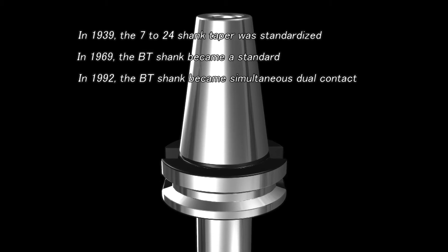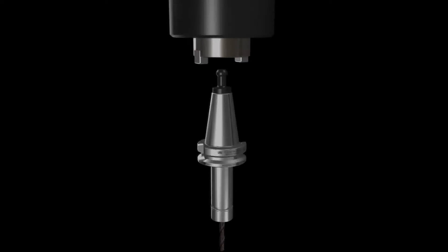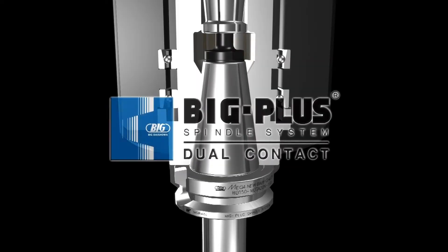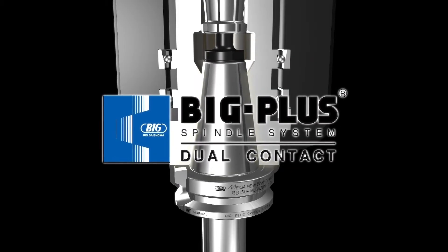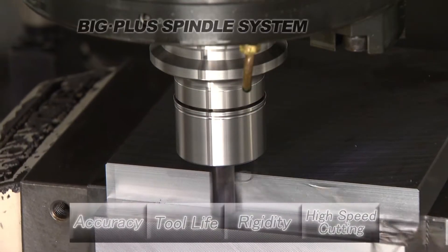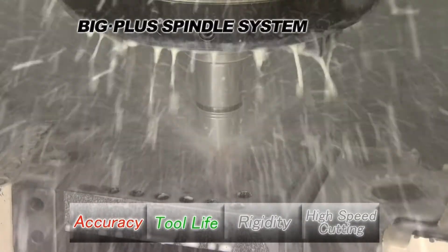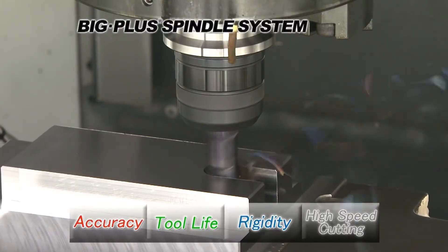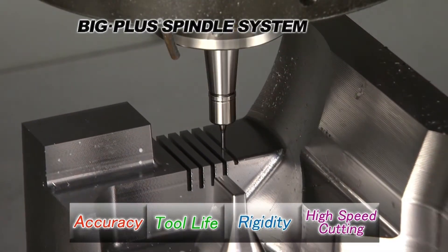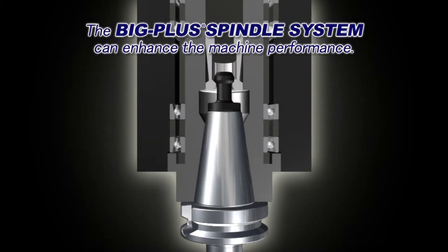In 1992, BIG developed a dual contact system for the 7-24 taper shank and introduced it to the market as the BIG-PLUS spindle system. The BIG-PLUS spindle system increases cutting accuracy and tool life. Its high rigidity achieves heavy-duty cutting as well as stable high-speed cutting, improving overall machine performance.